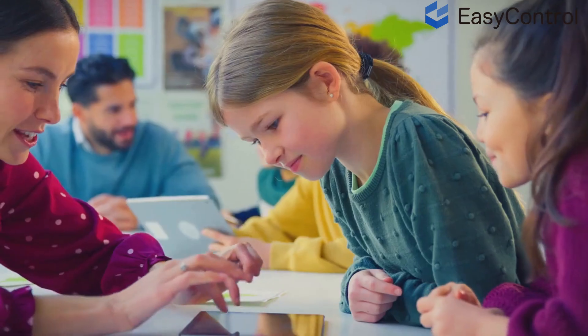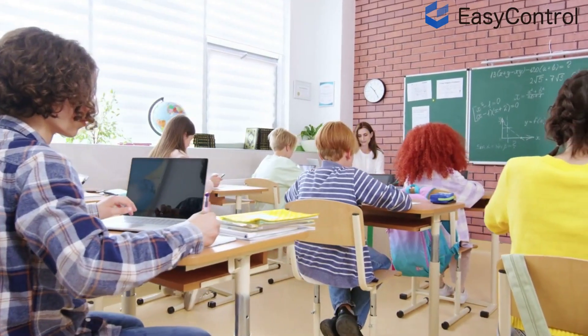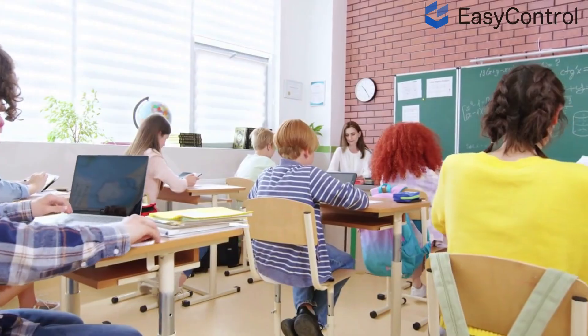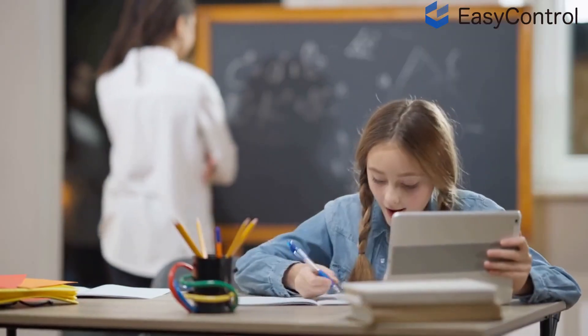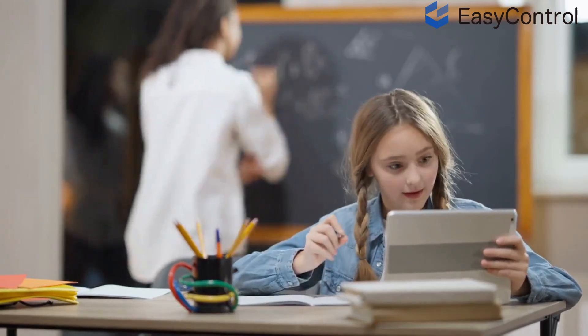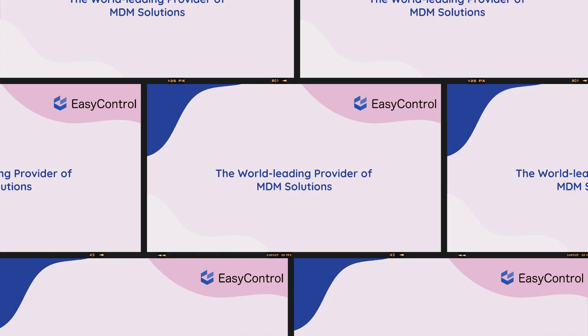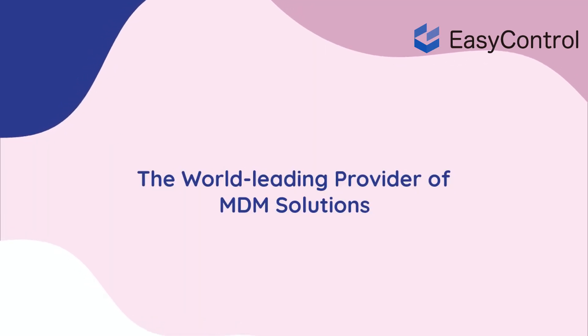Whether you're managing 50 devices or 50,000, EasyControl Education First MDM helps schools save time, reduce IT costs, and protect student data. All the hardware. All the software. All in one solution. Choose EasyControl.